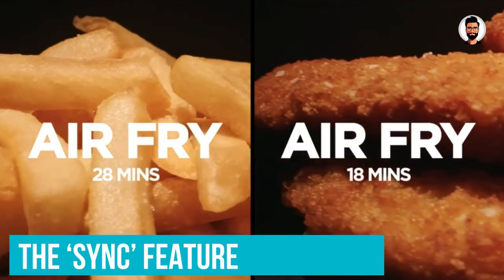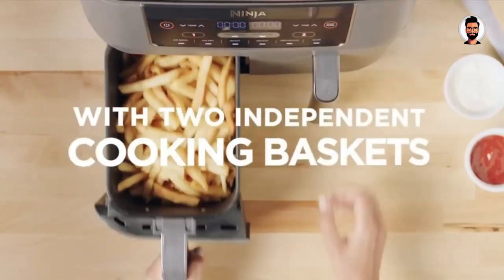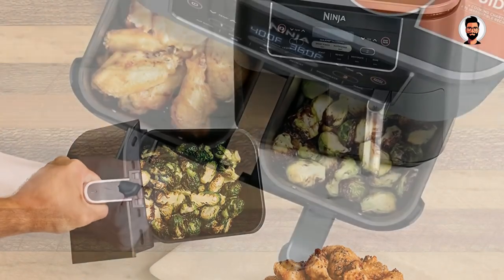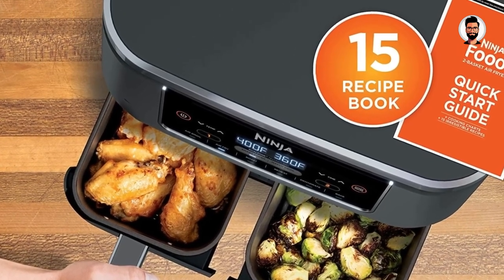Although, like most air fryers, the reheat function can't replace a microwave. We were impressed that different cooking methods can be employed in each compartment at the same time, and the sync feature ensures both compartments finish cooking simultaneously — so you'll never be waiting around for one part of your meal to finish.